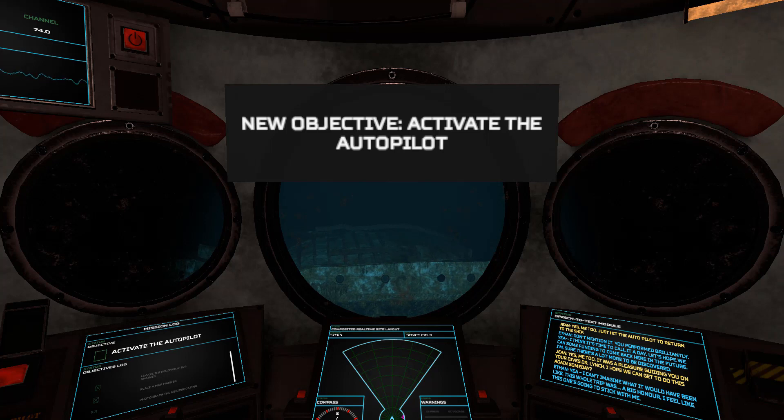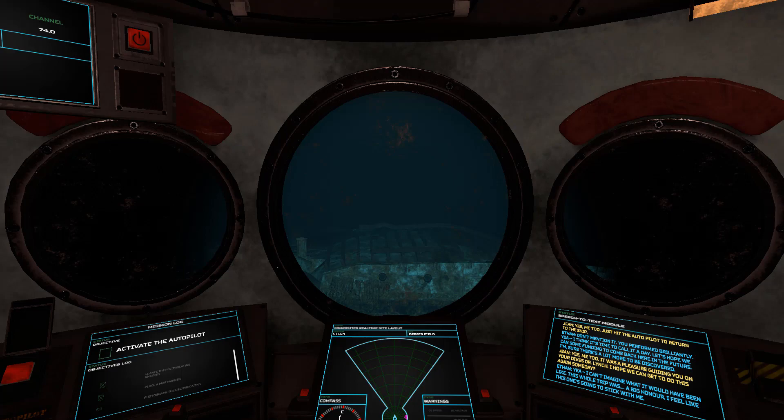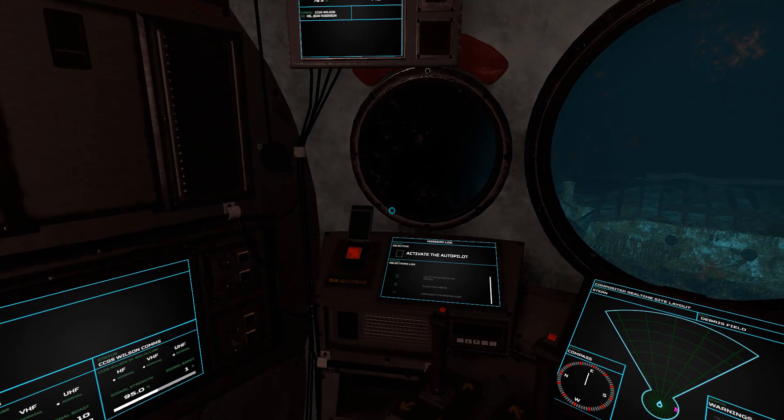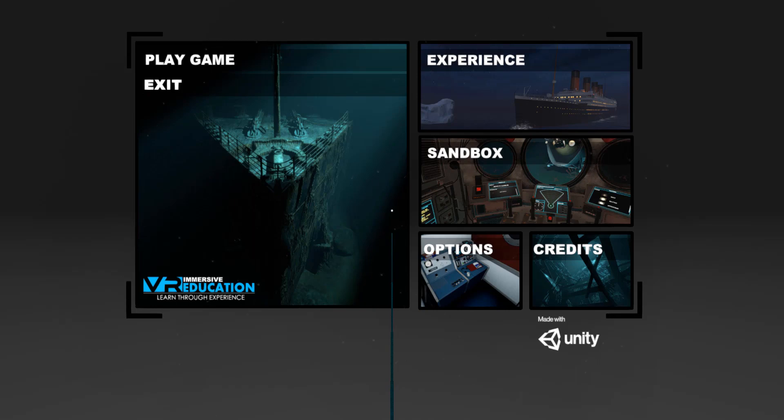Just hit the autopilot to return to the ship. Alright, this is it — the last objective is to activate the autopilot and head back up to the surface. Here we go. If you enjoyed the video, make sure to leave a like and a comment, and I'll see you next time. Goodbye.